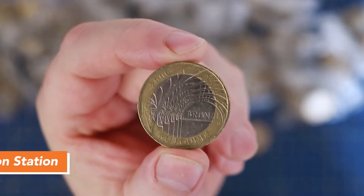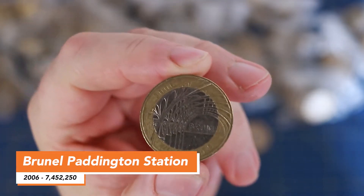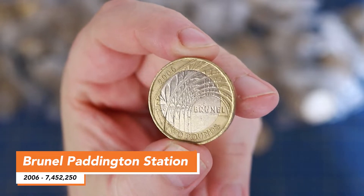That is Brunel and his arches of Paddington station. A cool design, very common but worth noting.